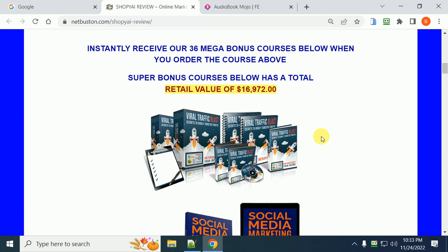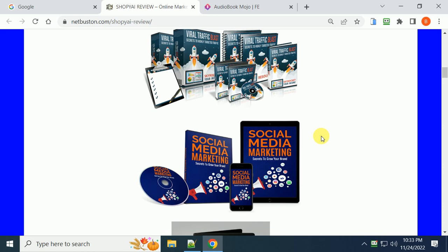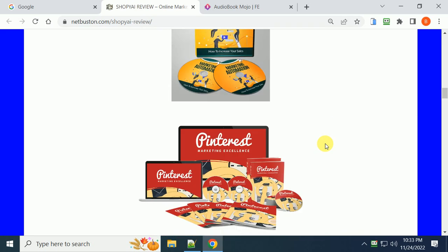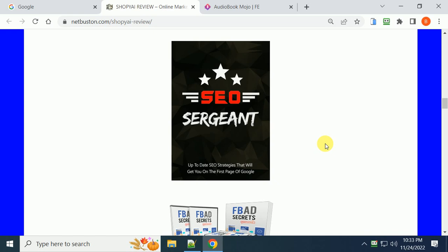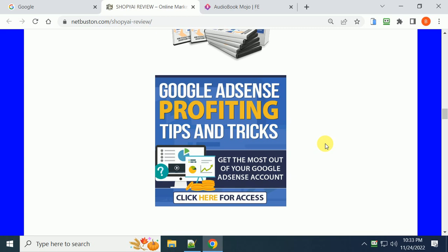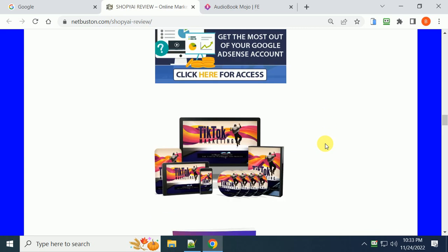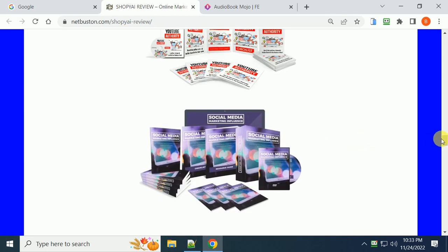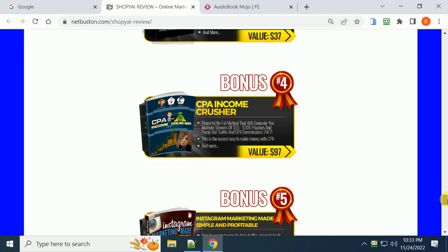In terms of bonuses, if you decide to purchase this app through my link, you'll get 36 additional courses for free, worth over $16,000. These include how to go viral, viral traffic blasts, social media marketing, lead generation, video marketing, automation, how to rank on the first pages of Google with SEO, Facebook ad secrets, Google Adsense, profiting tips and tricks, TikTok marketing, and Instagram.